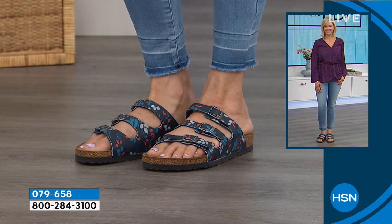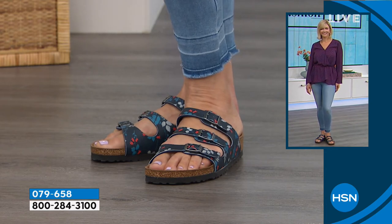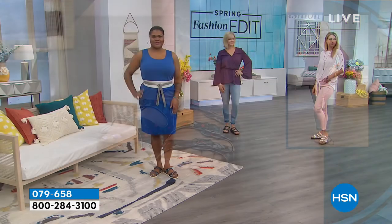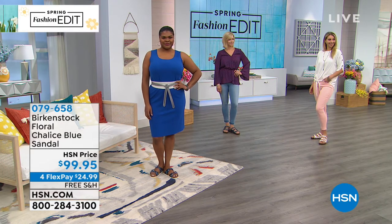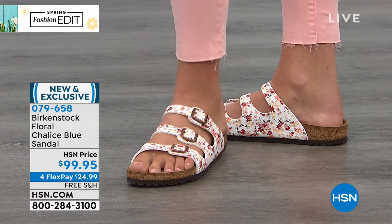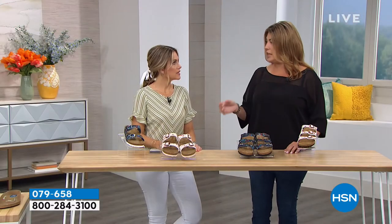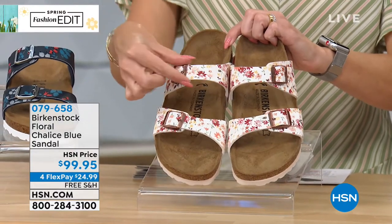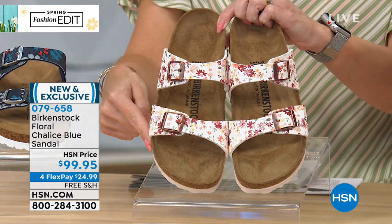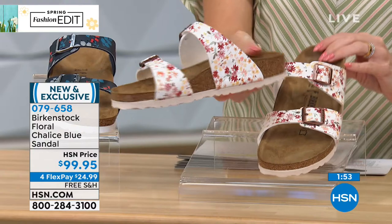If you haven't ever worn a Birkenstock, I say wear it a couple of hours a day at first, because sometimes people think the arch support is a little aggressive. It's kind of like training wheels — after a week or two, then you can start wearing them all day. And ladies, the Sydney is a really nice two-strap option that doesn't have as much foot coverage as the Arizona, which is our iconic silhouette with wider straps. This is a lot more feminine and beautiful on the foot. If you don't like a lot of foot coverage, this is a great two-strap option. The Florida comes up a little higher on the foot and holds your foot in — there's a two-strap and three-strap option, nothing between your toes.